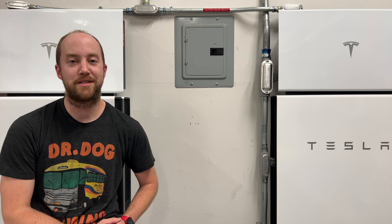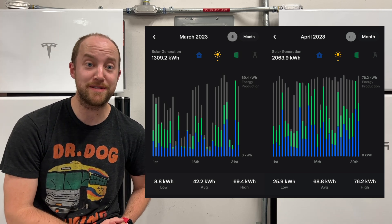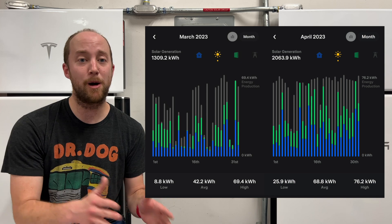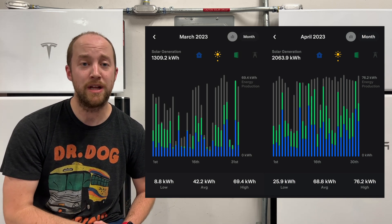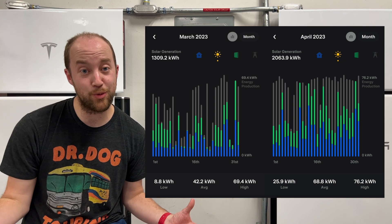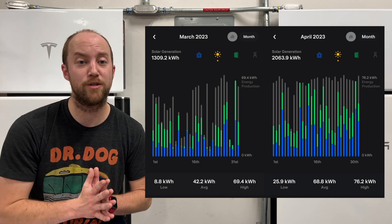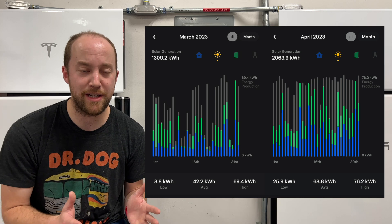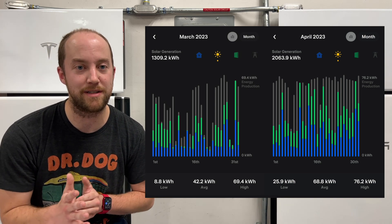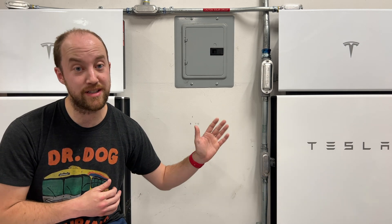Next up, we're going to take a look at solar production. In March, we produced 1,309.2 kilowatt hours. In April, that was up to 2,063.9 kilowatt hours — a 50% increase. Keep in mind, February to March was also a 50% increase, so production numbers really ramp up as summer gets closer. April didn't have too many weather days — we only had two days that were really cloudy — so our production numbers were fantastic. We averaged about 69 kilowatt hours per day, with a high of 76.2 kilowatt hours.